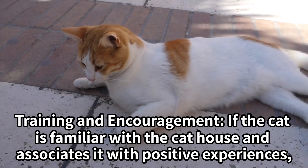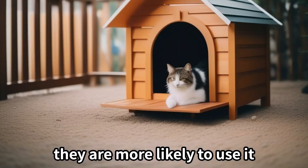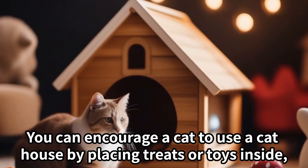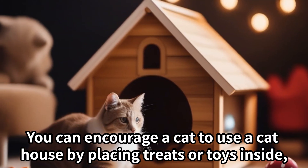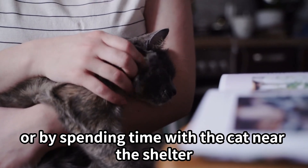Training and encouragement: If the cat is familiar with the cat house and associates it with positive experiences, they are more likely to use it. You can encourage a cat to use a cat house by placing treats or toys inside, or by spending time with the cat near the shelter.